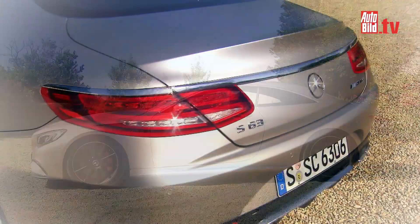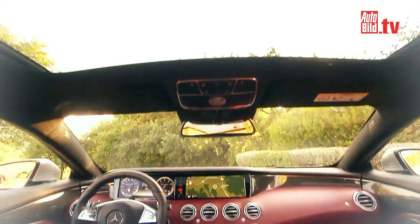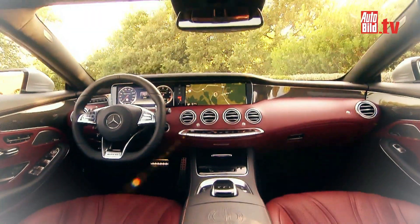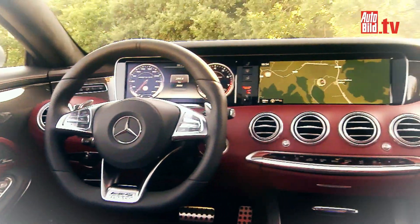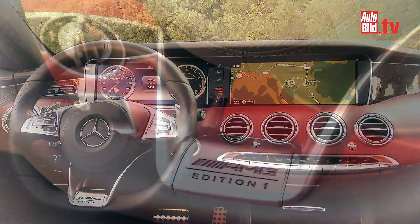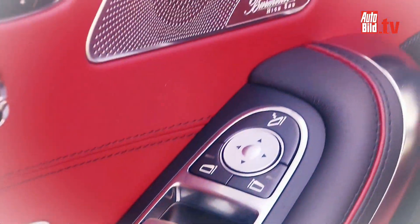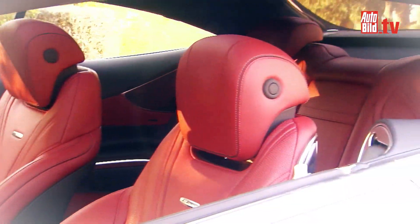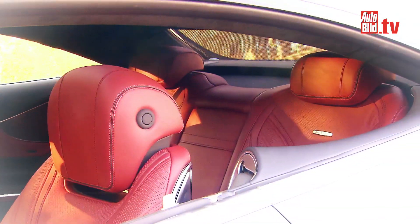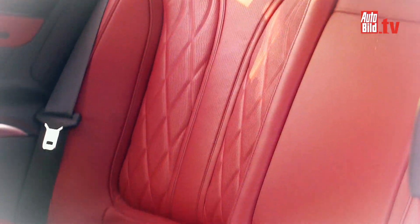Let's get back to the S-63 AMG. The interior – whoever climbs in here will never want to come out again. A promise straight from the press release. Unfortunately, it's true. Opulent and luxurious, it has to be enjoyed. Maybe it's a little too much, but hey, this is how the car is. The passengers in the back have to make do with slightly cramped space and cannot decide for themselves whether they want to open the windows. Well, whatever.